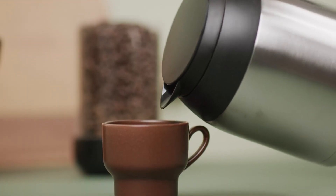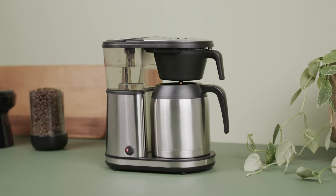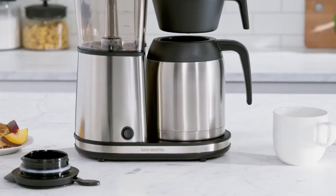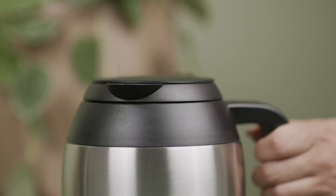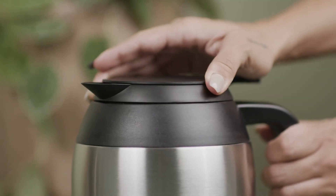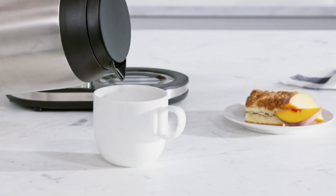Whether you need a quick cup in the morning or a relaxing brew in the afternoon, this appliance delivers consistently great coffee, cup after cup. In conclusion, this pour over coffee maker is a must-have for those who appreciate the art of coffee making. Its advanced features and thoughtful design ensure that every cup is brewed to perfection, making it an essential addition to any coffee lover's collection.